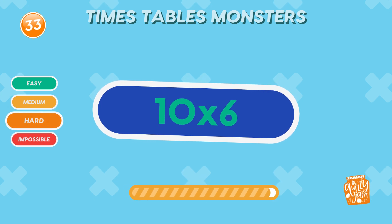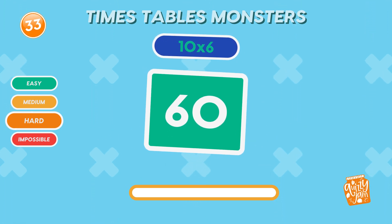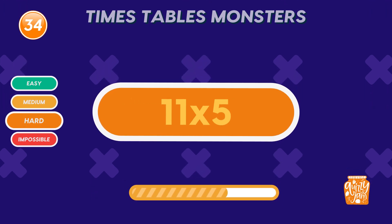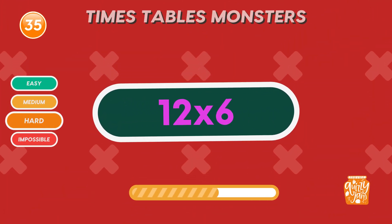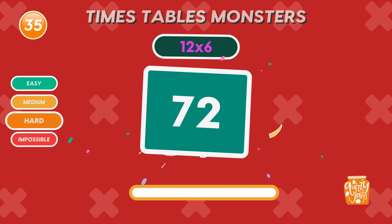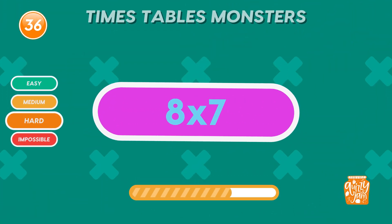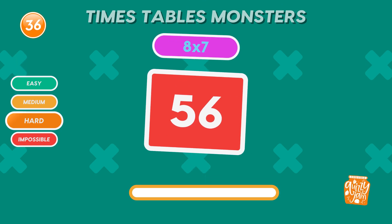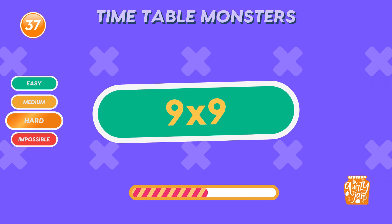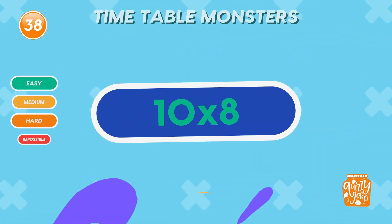What is 10 times 6? Sixty. You're doing awesome. What is 11 times 5? Fifty-five. Keep it up. What is 12 times 6? Seventy-two. What is 8 times 7? Fifty-six. What is 9 times 9? Eighty-one. What is 10 times 8? Eighty-one.